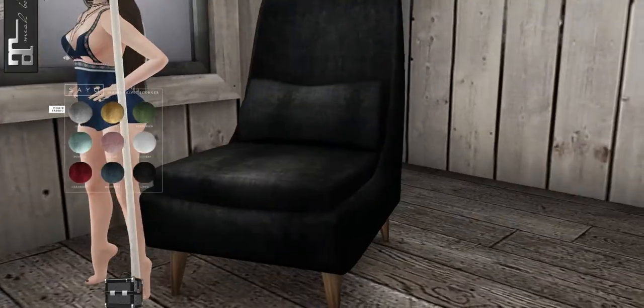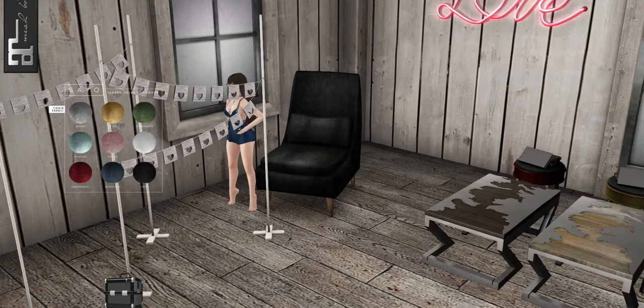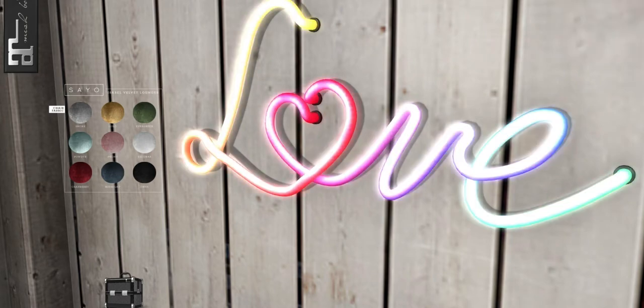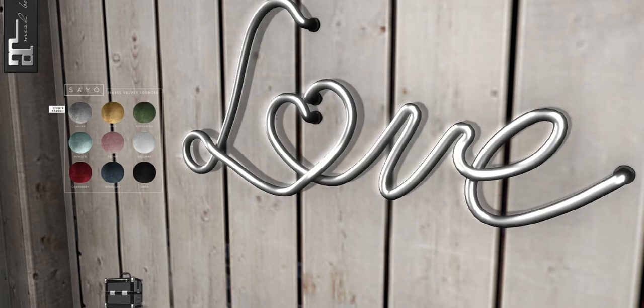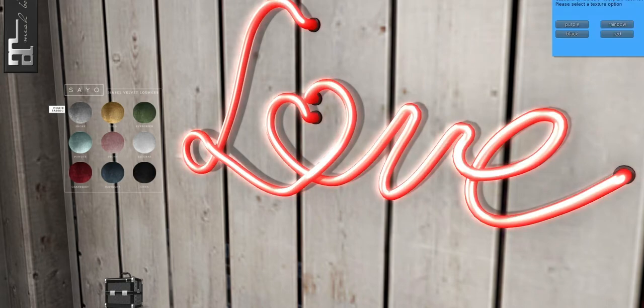Here it is all the way rezzed out now as well — a fabric lounger. From Floorplan up here, we have a love neon sign. I love that it actually plugs into the wall with the little brackets on it, and there are six different colors: cherry, purple, rainbow, black, red, and fuchsia.